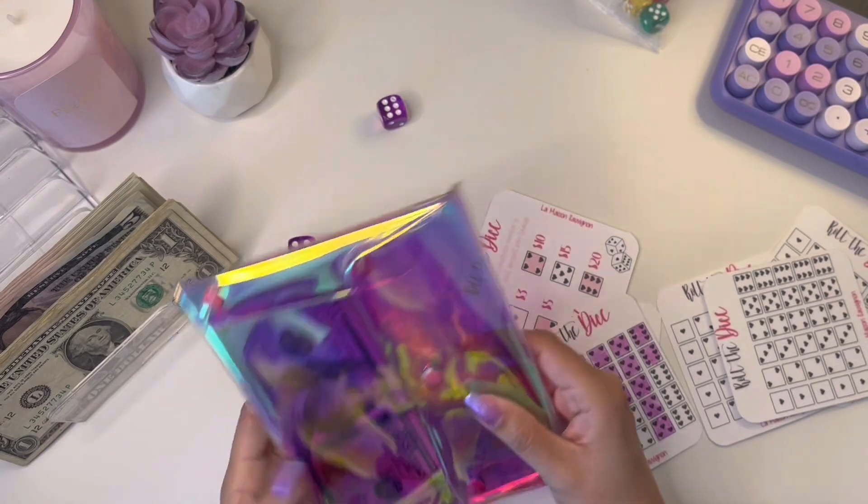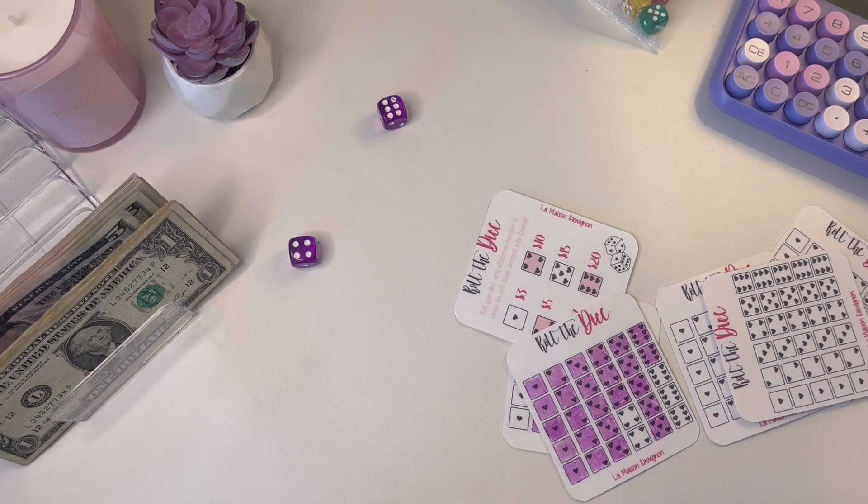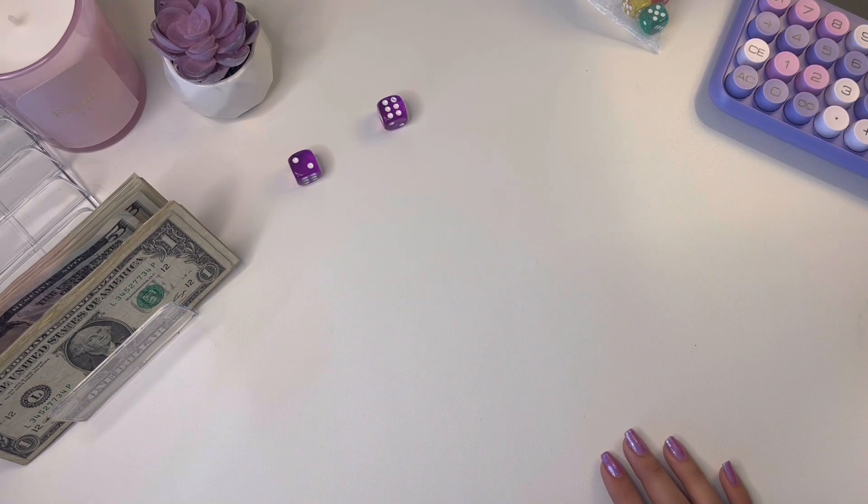I think maybe once I get to $500 I will put a placeholder. Oh wait, I have to put everything back. Should I start a new challenge?